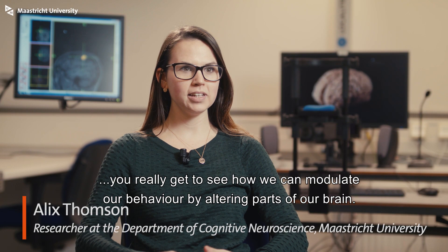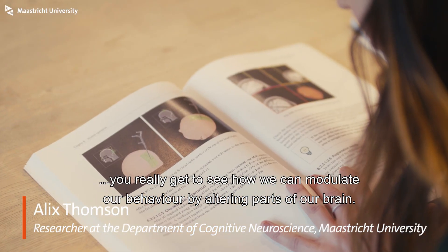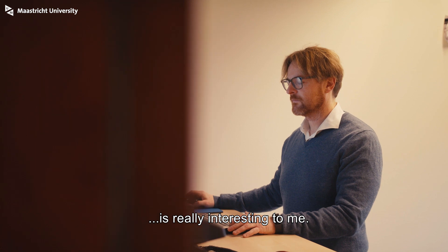If you have a fascination with the brain, you really get to see how we can modulate our behavior by altering parts of our brain. The fact that we really get to answer some of our questions about how the brain is working is really interesting to me.